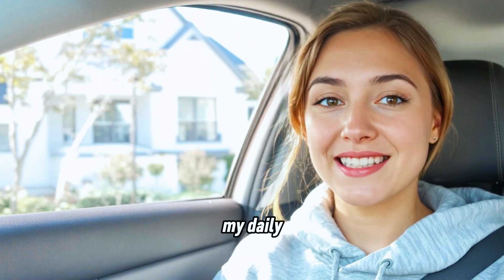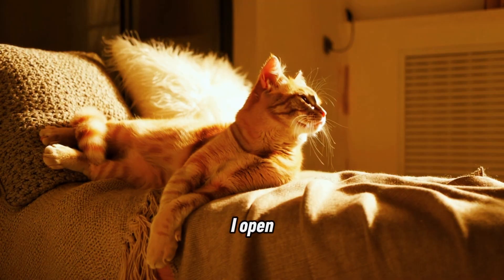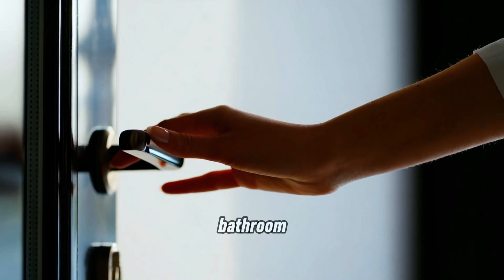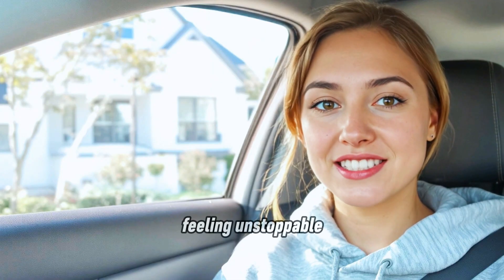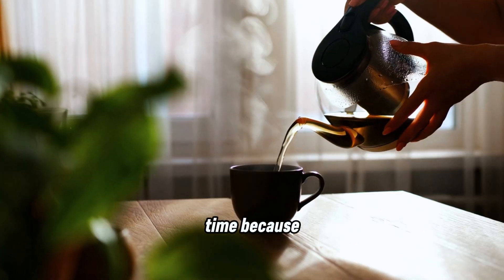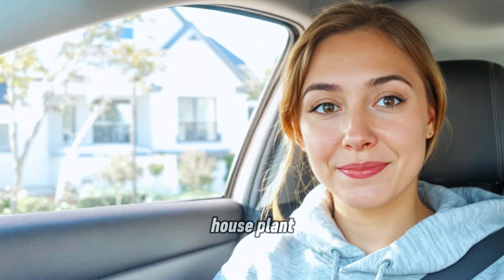So here's my daily routine. I wake up, stretch like a cat that's had a full eight hours. I open my bedroom door dramatically, because why not? Then I zombie walk into the bathroom, freshen up, feeling unstoppable. Then it's bed tea time, because let's be honest, without chai, I'm just a decorative houseplant.